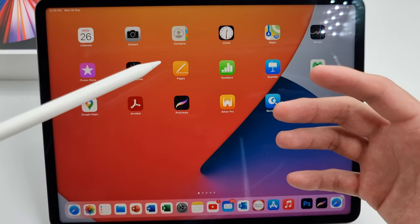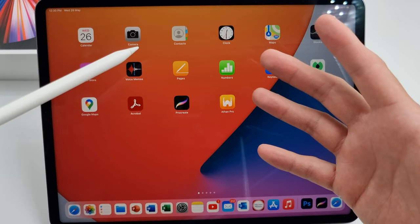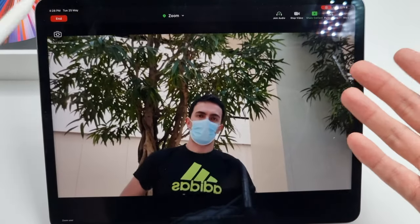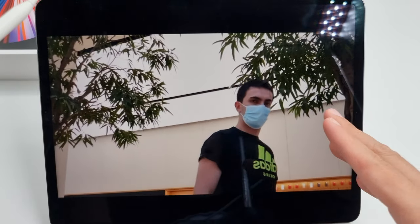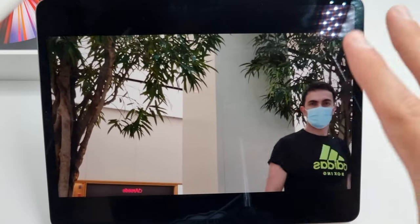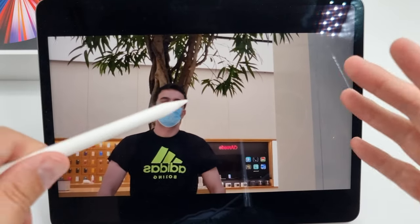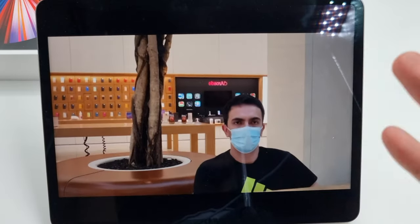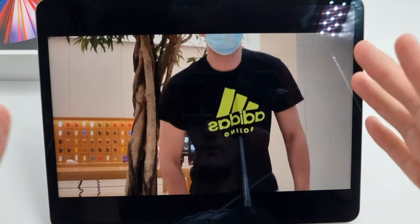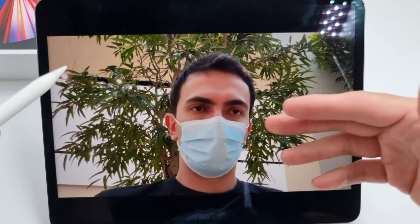The next amazing feature is called Center Stage, which I already showed you at the beginning of this video. Center Stage works primarily with video conferencing apps such as FaceTime, and fortunately it also works with third-party apps like Zoom — because FaceTime doesn't work here in the UAE in Dubai. But it works with third-party applications like Zoom.